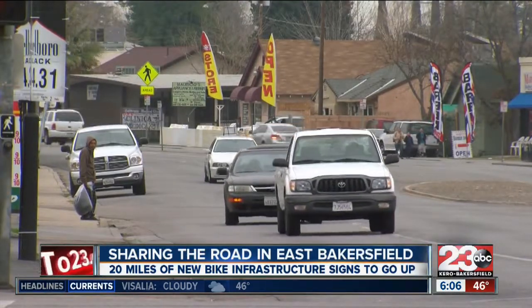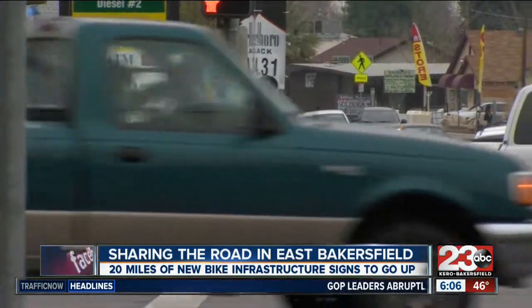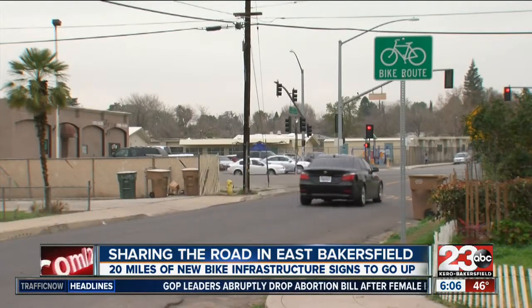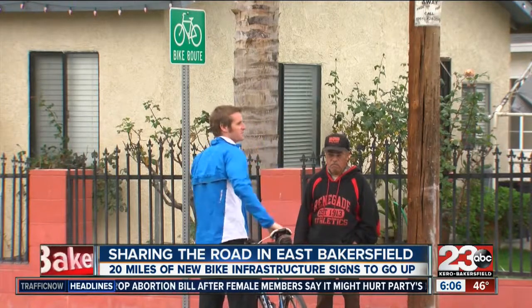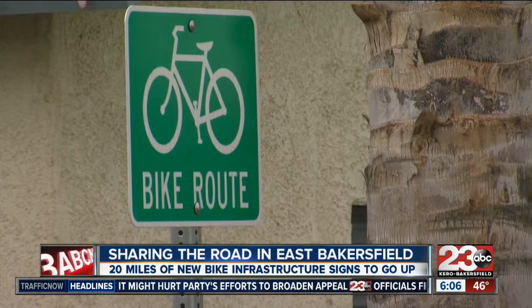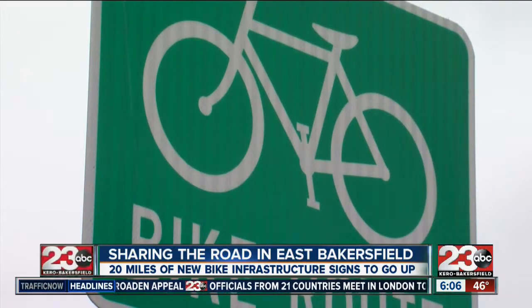Just when you thought you were the only one on the road, drivers in East Bakersfield can say hello to these signs. They're putting bike lanes on Mount Vernon, Oswell, and Fairfax as well, so there's a whole lot of stuff coming to this area. They're known as sharrows, and while they may look like just another sign, they have a greater meaning — showing bicyclists where they should be riding and alerting drivers that bicycles have the right to use the road.